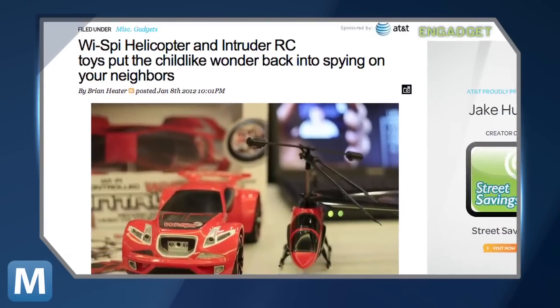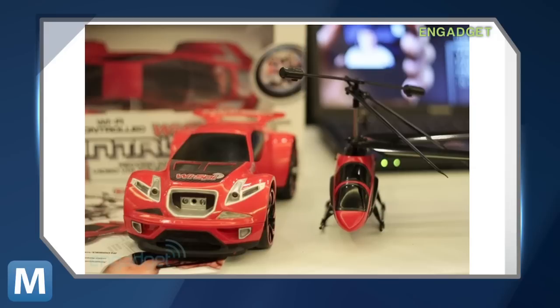Introduced at CES 2012, this RC car and helicopter are part of the company's Y-Spy line. Yep, Y-Spy — Interactive Toy is not even trying to hide it.